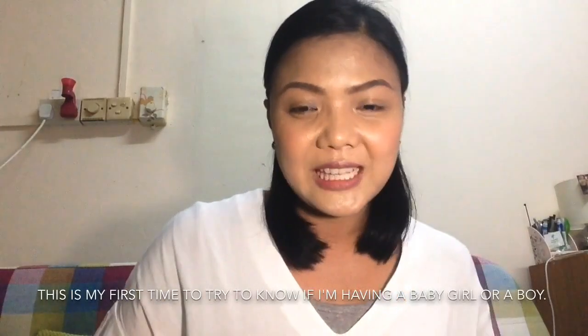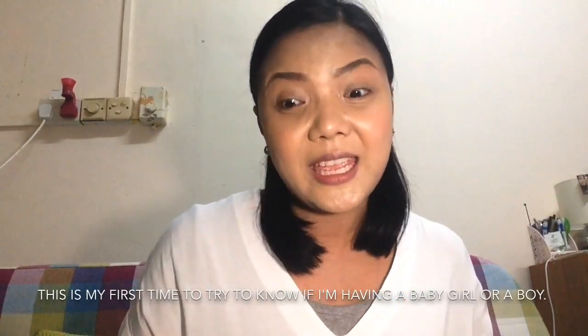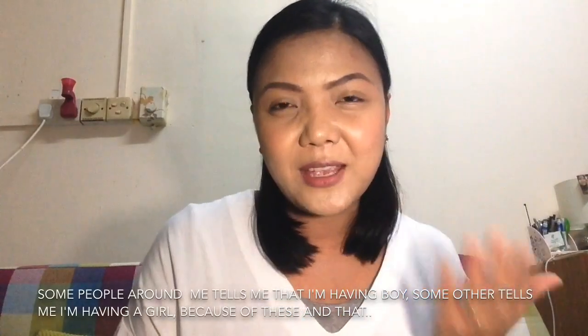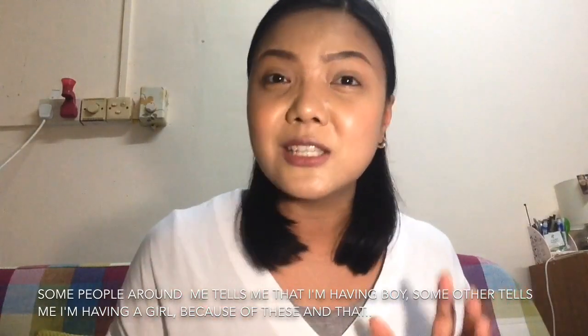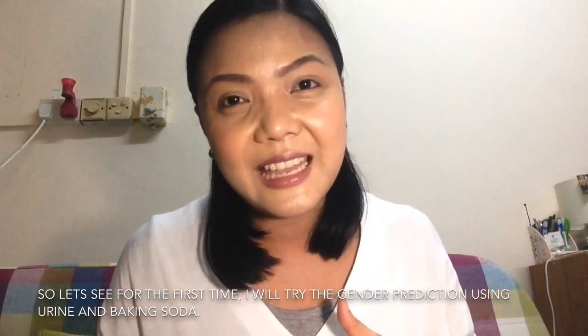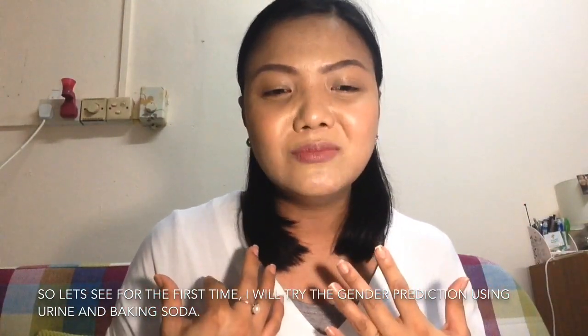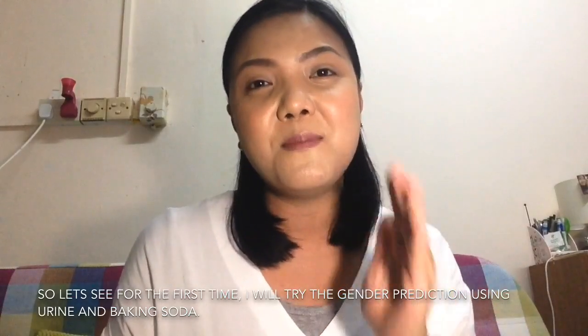So let's see — this is my first try to find out if it's a girl or a boy. Many people say I'm having a boy, some say I'm having a girl, so let's see. For the first time, let's try the gender prediction using urine and baking soda.